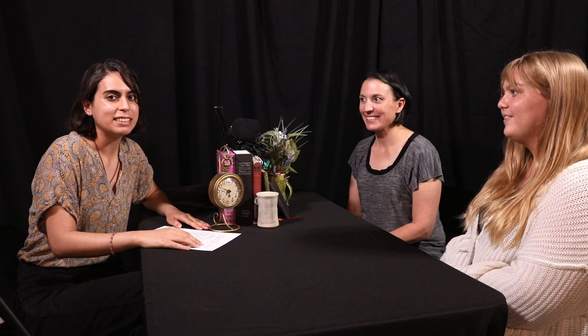Thank you both so much for joining me today for this conversation. I had a lot of fun and I learned a lot. Thank you to all of you for tuning in — I hope you enjoyed it and made it this far. Please leave a like, subscribe, and smash that like button. Hope to see you in the next episode. Have a good day, everyone. Bye.